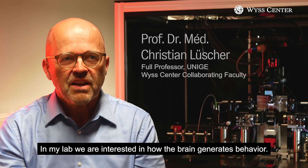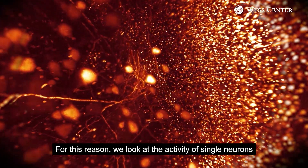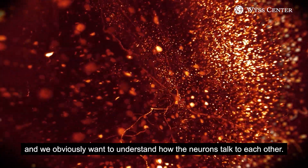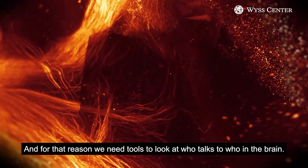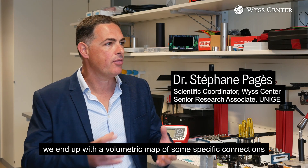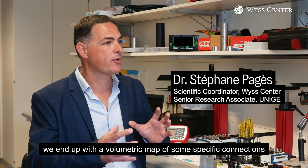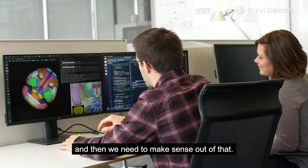In my lab, we are interested in how the brain generates behavior. For this reason, we look at the activity of single neurons and we would like to understand how the neurons talk to each other. We need tools to look at who talks to who in the brain. After having imaged the brain, we end up with a volumetric map of some specific connections.